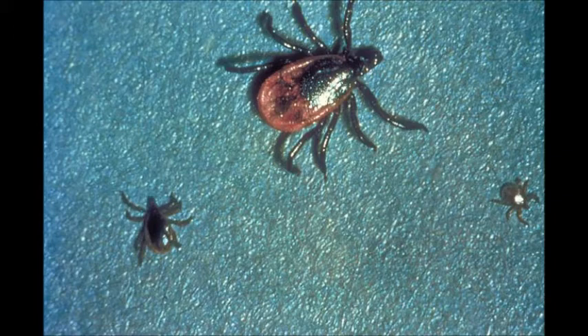Anaplasmosis is confusing because it's not readily known to most people. Initially it was called ehrlichiosis, and it turns out there are two separate diseases. There's human monocytic ehrlichiosis, which occurs in the south-central part of the U.S., caused by a bacteria called Ehrlichia chafensis, and that affects monocytes. And then there's what occurs in the northeast, which is human granulocytic anaplasmosis, caused by Anaplasma phagocytophilum, which infects the neutrophils.